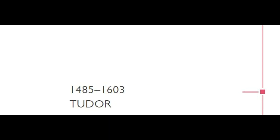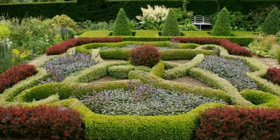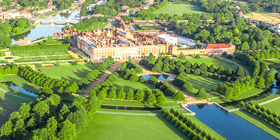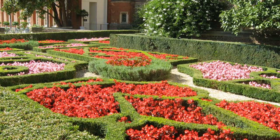The most prominent contribution of the Tudors to gardening was the knot garden. Knots were intricate patterns of lawn hedges — the spaces between the hedges were often filled with flowers, shrubs, or herbs. Hampton Court Palace near London has reconstructions of Tudor knot gardens, though these were planted in the early 20th century.